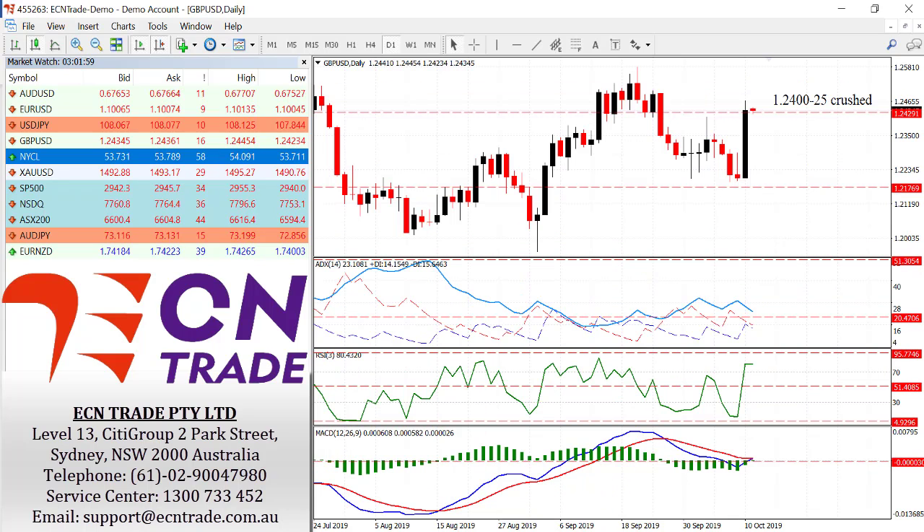After bouncing off the 122 level — or more accurately, 121.70-80 support — the pound surged overnight after talks from the EU and UK looked a little more positive in trying to avoid a no-deal, or more to the fact a hard Brexit landing. From there, the market surged in one of the most significant moves we've seen in some time, crushing the level of 124.